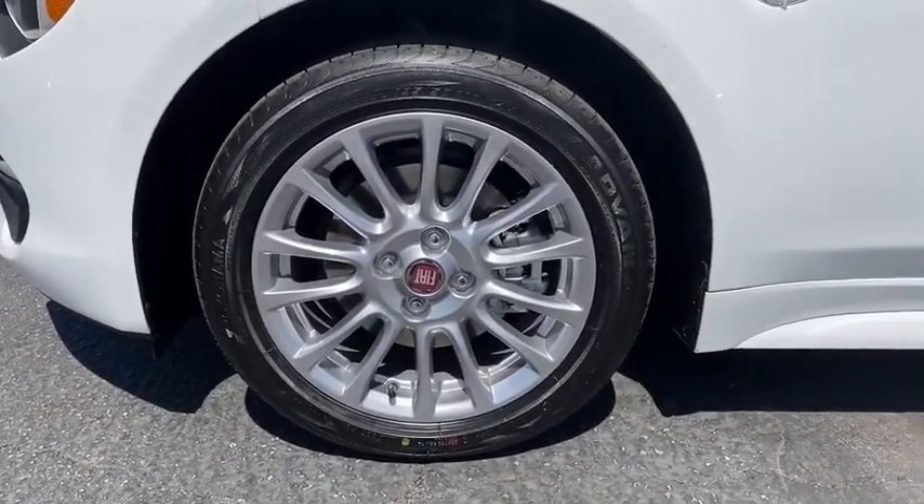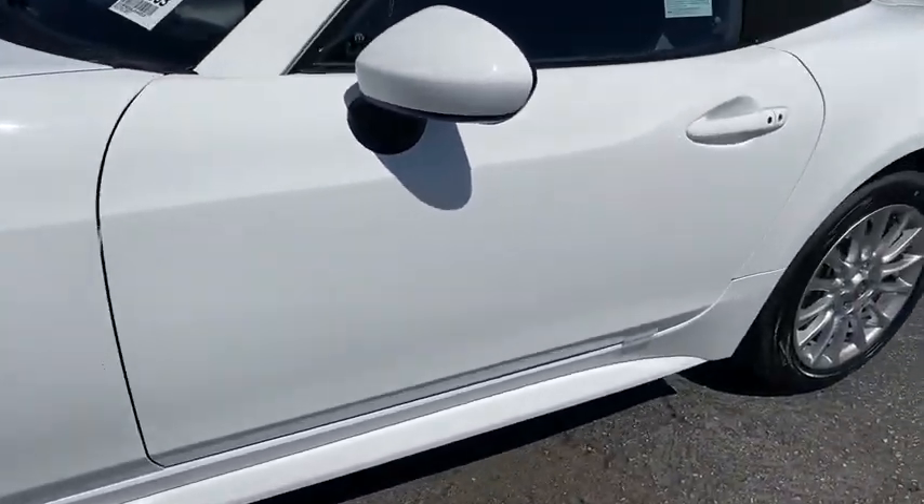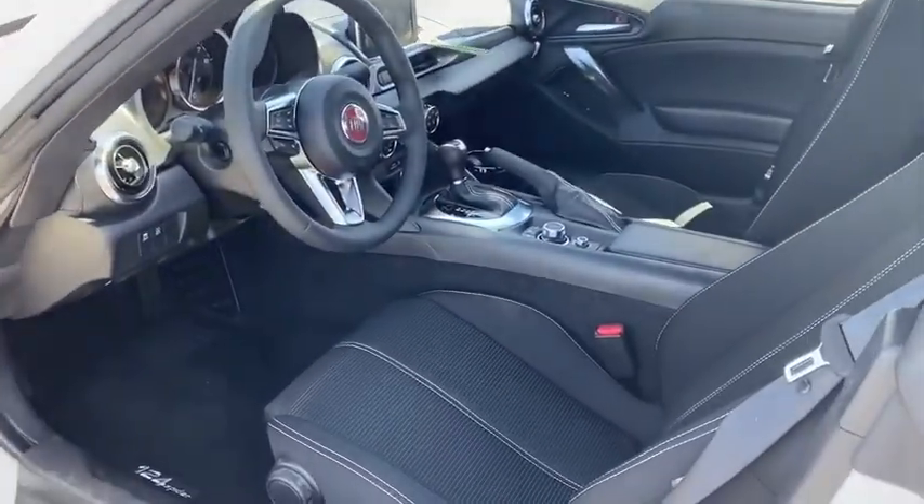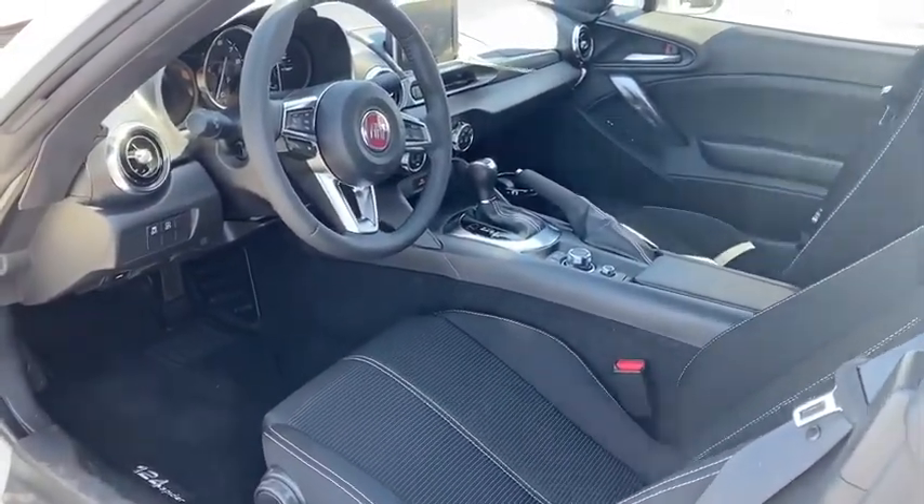Alloy wheels, adjustable steering wheel, four-wheel disc brakes, aluminum wheels, keyless start, floor mats, cruise control, AM-FM stereo radio, rear defrost.